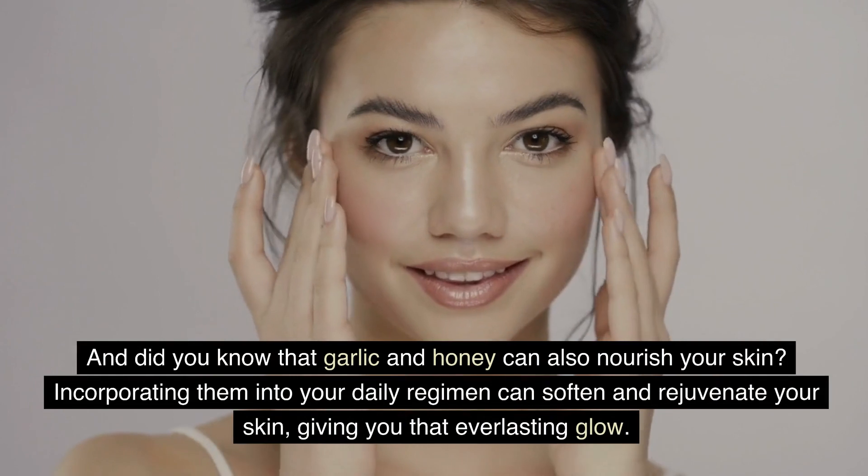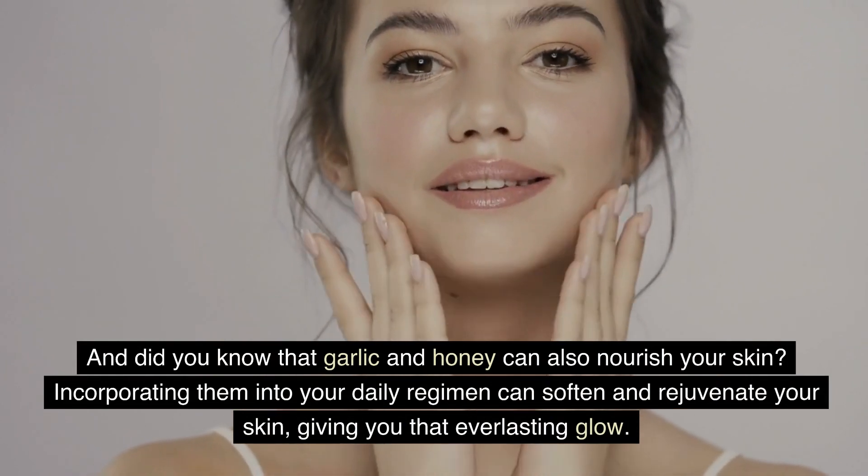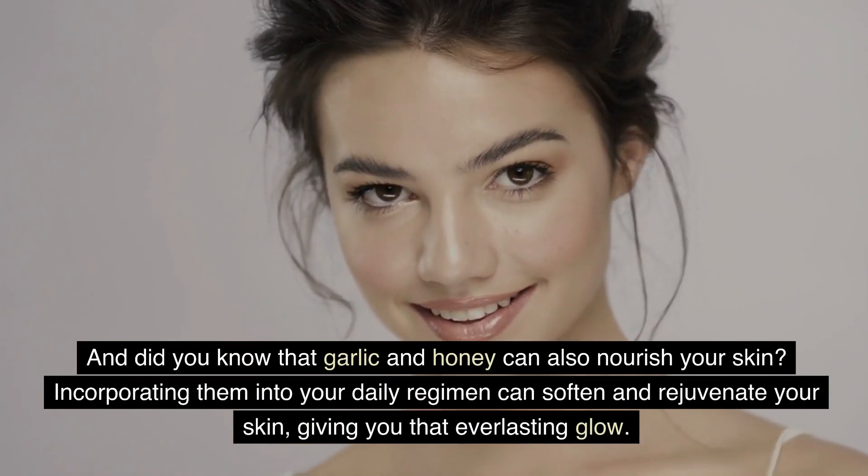And did you know that garlic and honey can also nourish your skin? Incorporating them into your daily regimen can soften and rejuvenate your skin, giving you that everlasting glow.